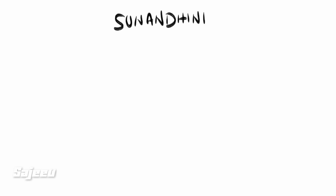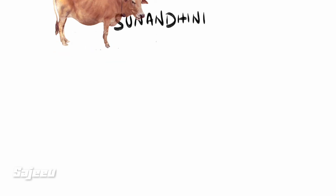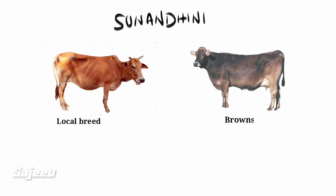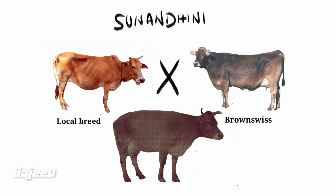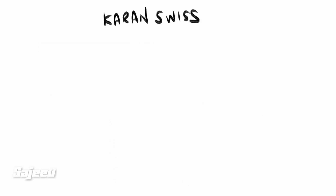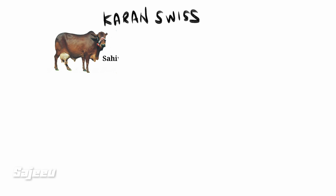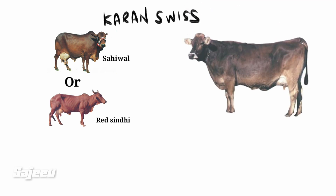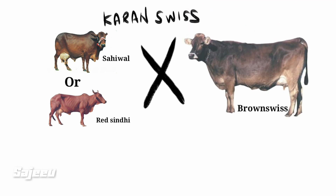The Sunandini is a crossbreed. The next crossbreed is the Karan Swiss, which is a cross of Indian breeds with the Brown Swiss, also referred to as a redstone cross.